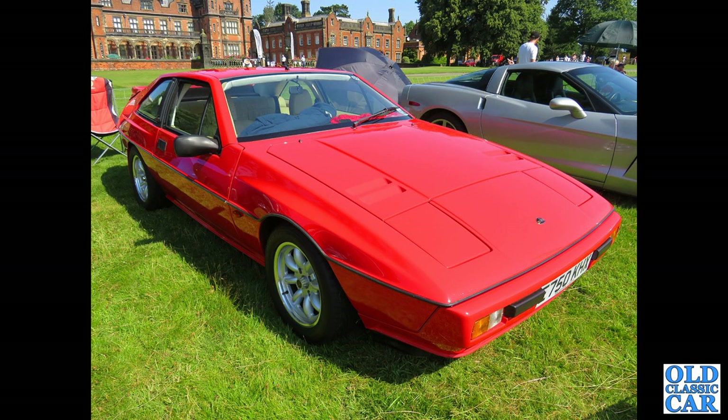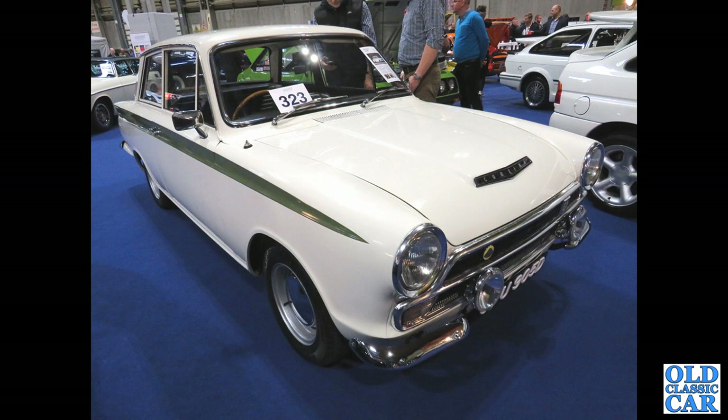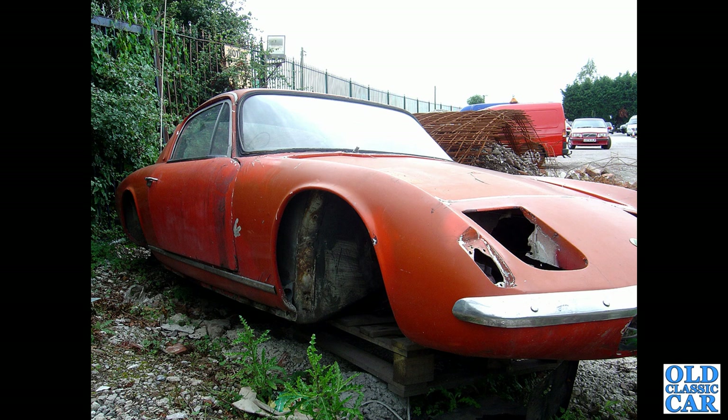Over to Capesthorn Hall Classic Car Show in 2021 — an E-registration 1987 Lotus XL. A Lotus Cortina Mark 1 from 1966. And the body shell of a Lotus Elan Plus 2, looking slightly derelict — this used to be outside a scrapyard not many miles from here, but has since disappeared. Was it saved or was it cut up?